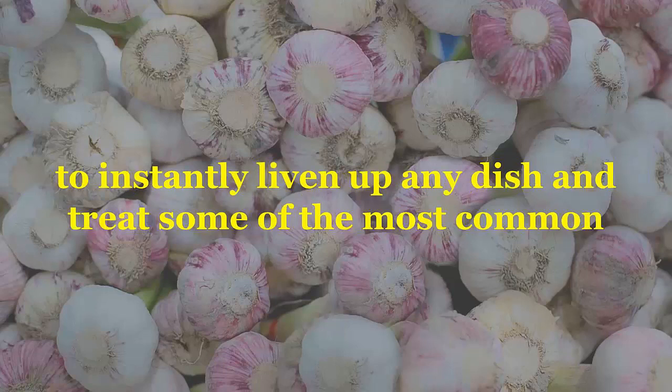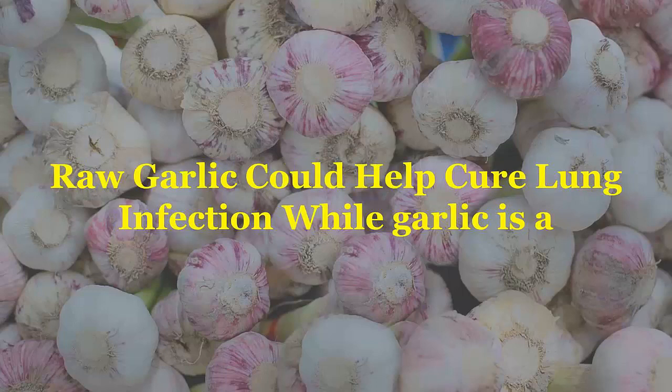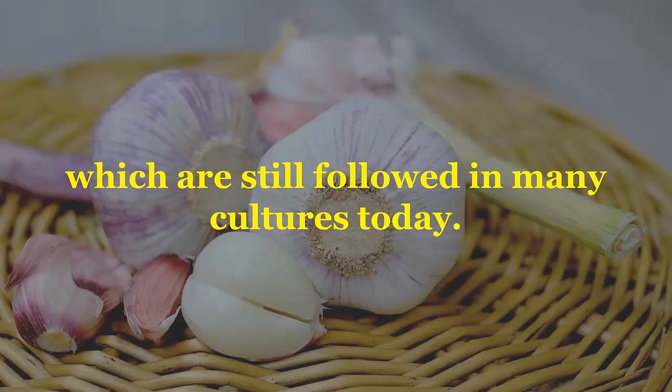It has the power to instantly liven up any dish and treat some of the most common ailments. Read on to unravel some surprising garlic benefits. Raw garlic could help cure lung infections. While garlic is a common ingredient in every kitchen, in ancient times it was highly valued for its numerous health-benefiting properties, which are still followed in many cultures today.